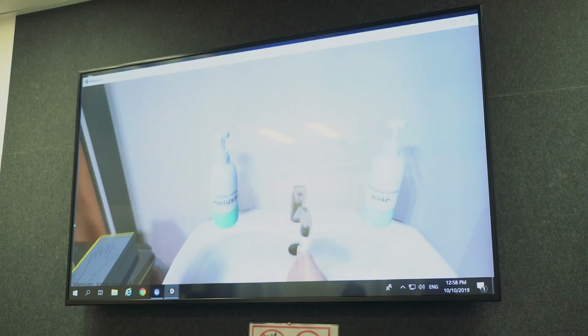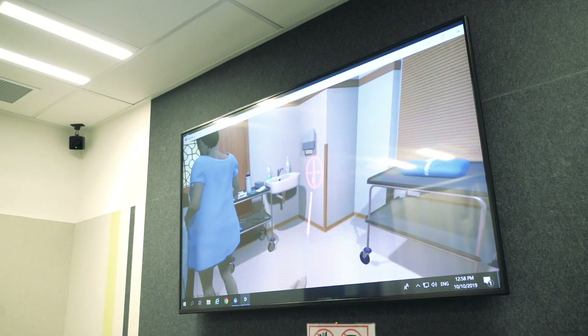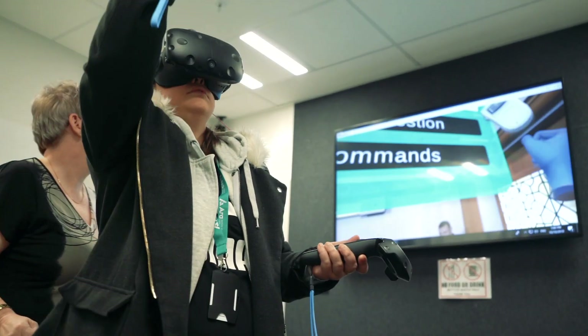The basic scenario that both nursing and midwifery students are working with is that Zara is a heavily pregnant woman who comes into the primary birthing unit in advanced labour, and the student is the one that has to deal with that situation.